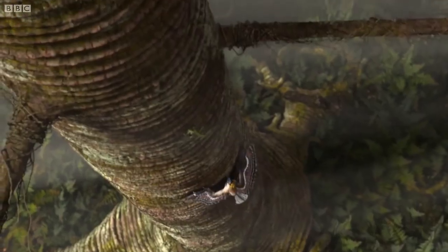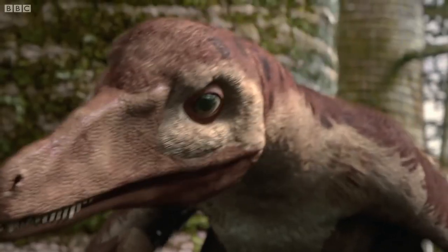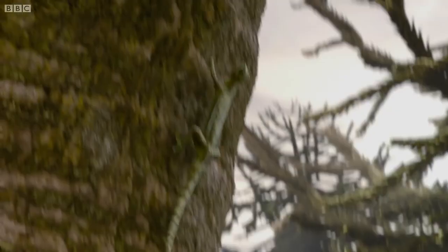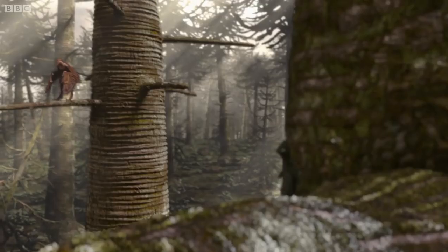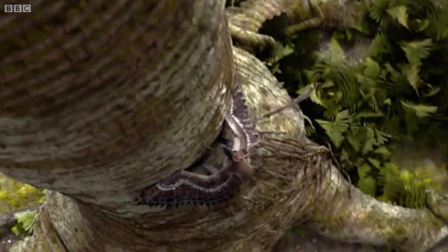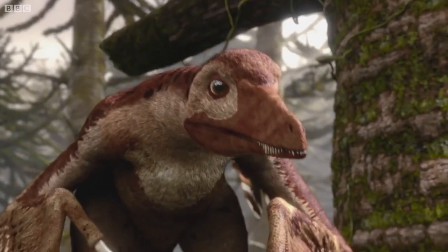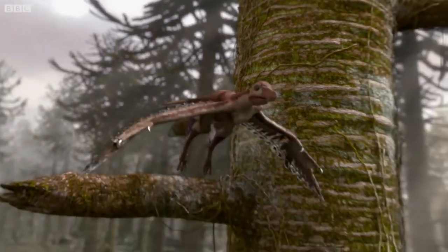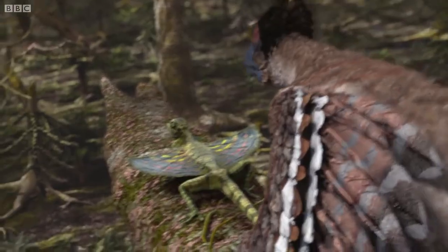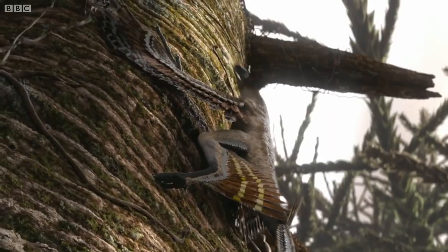But in these Chinese forests, Microraptor isn't the only flying monster. Cynornithosaurus — closely related and larger — is more than capable of stealing prey. But it has larger prey in mind. Microraptor is now the hunted.